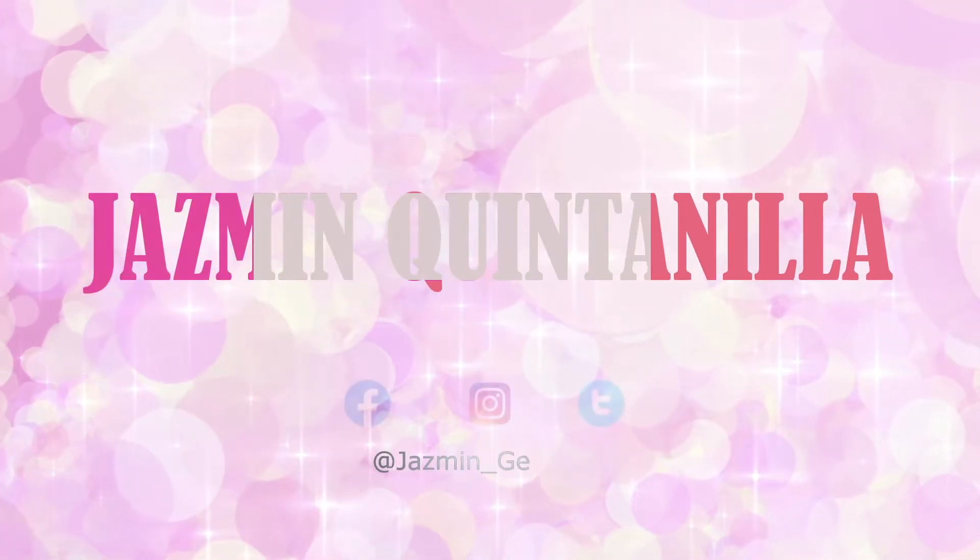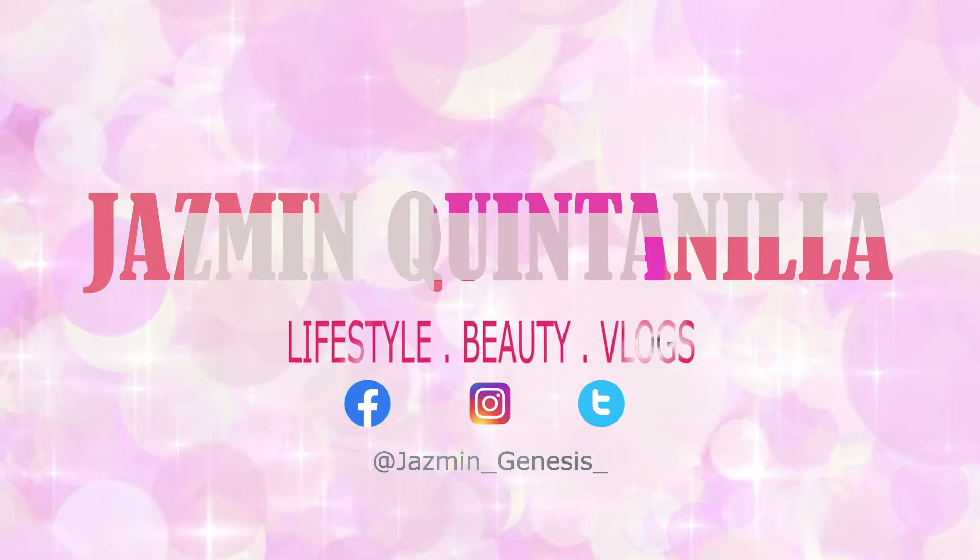Hi everybody and welcome back to my channel. If you're new here, my name is Jasmine — I make lifestyle and beauty videos. If you're returning, welcome back as well, thank you so much for your love and support. Shout out to my husband for creating a new intro and outro — he worked really hard on it. We have finally reached over 1,000 subscribers and I cannot believe it. I feel so blessed and I'm just so amazed by how far I've gone and how comfortable I've gotten with the camera.